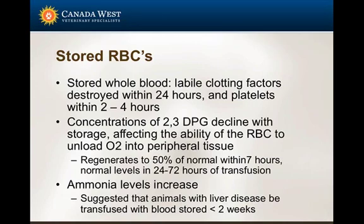A few storage points: stored whole blood quickly loses the labile clotting factors. So if a whole blood transfusion is needed for a coagulopathic animal, it's important to ensure the blood gets into the animal as quickly as possible. Platelets are destroyed within two to four hours. Concentrations of 2,3-DPG also decline with storage, and this affects the ability of the red blood cell to deliver oxygen to peripheral tissue - the oxygen is carried but can't offload from the red blood cell readily.